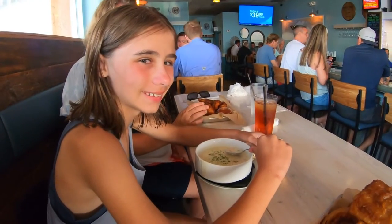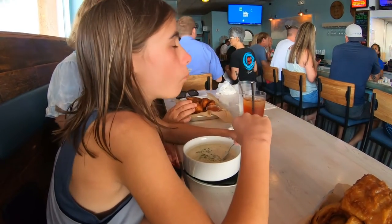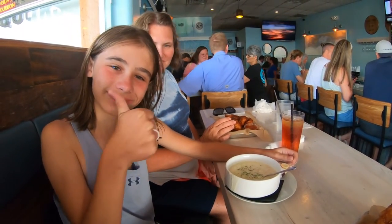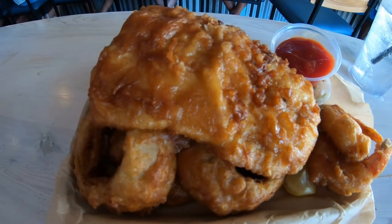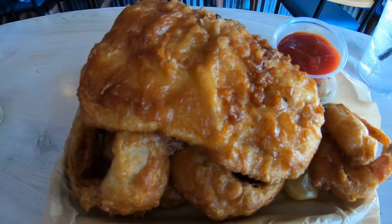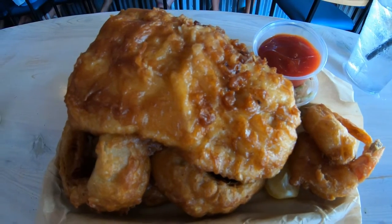Carly got clam chowder — she got a bowl of that. Looks very good. Carly is going to try her clam chowder. I ordered the trifecta. It's a fried beer-battered basket with Atlantic cod, shrimp, and sea scallops.